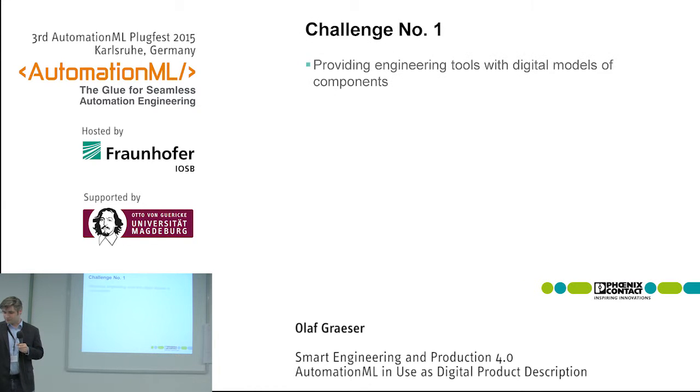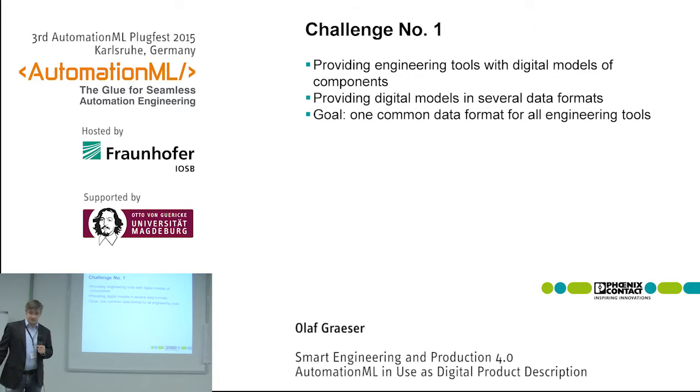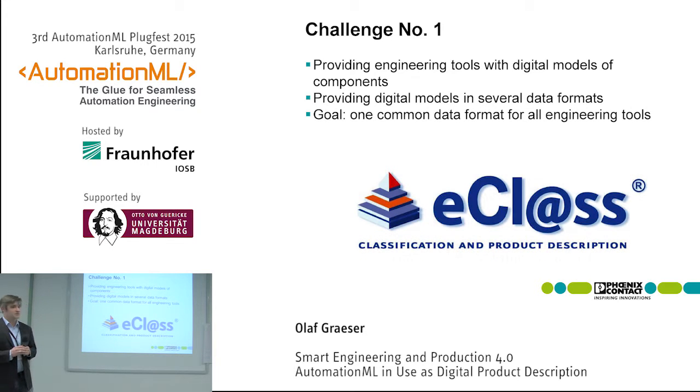Challenge number one for us was: as a component manufacturer, we have to support engineering tools with digital descriptions of our products. Since there are several engineering tools in the world — not only ePlan but also others — every tool has its own data format, and we have to provide every format. So the idea was to recommend just one format, and for us that was not AutomationML, but eClass.